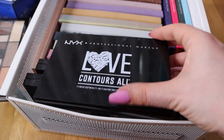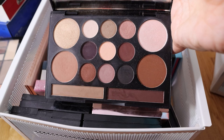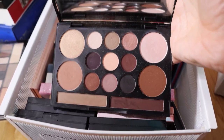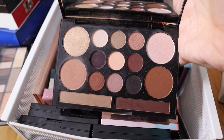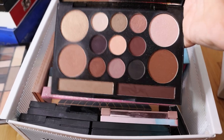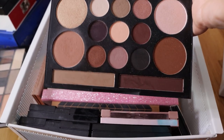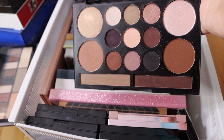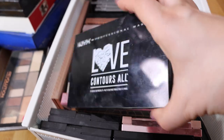Now here we have a lot of contours - a face and eyeshadow palette from NYX. This is a palette for if you don't want to own a lot of makeup but still want nude shades. You get highlighter, powder, bronzer, contour shade, eyebrow products, and also nine eyeshadows in this palette. It's a very nice palette and I used it a lot. I also have a review of this. So if you're looking for something that has everything, this is a good choice.